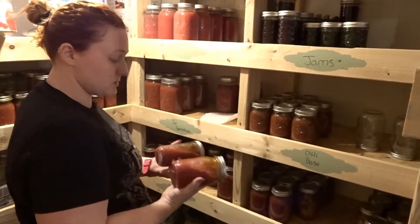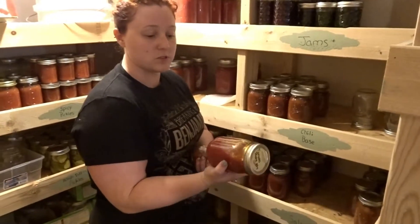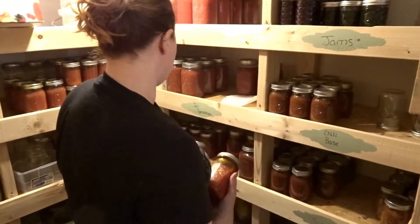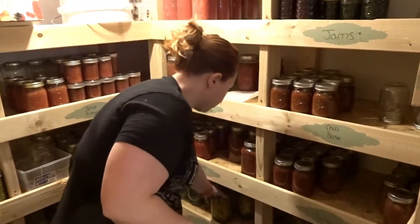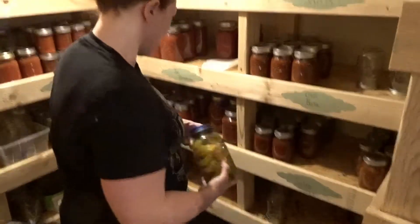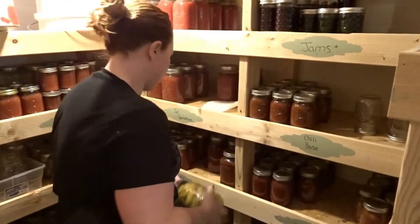We've got tomato paste in two different varieties: one is a straight thick paste, and the other is an oil paste with extra virgin olive oil in it. We also do peaches — we don't grow them but we buy them. I always put the peaches in the blue jars because it's fun!